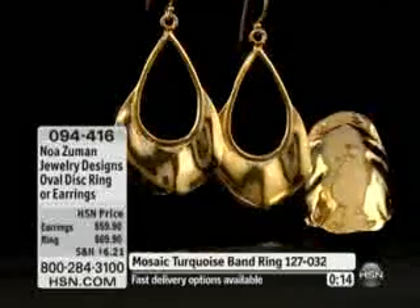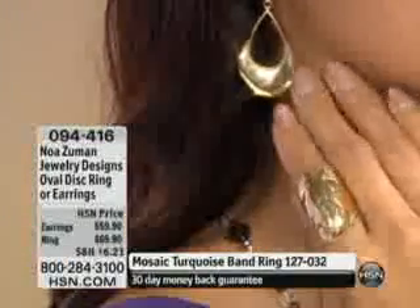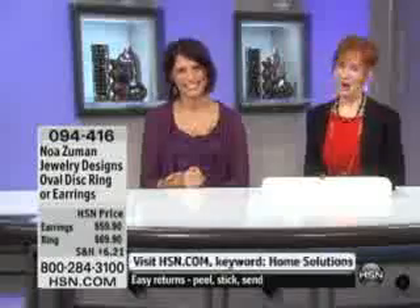Carla is heading to Hilton Head Island, South Carolina for a week — she and her husband go every year and she can't wait. She says she hasn't bought a lot of jewelry over the years but is so glad she waited. Noah mentions that Joy is truly talented. The hosts wish her a wonderful vacation and encourage her to call back when Noah is next on to share her thoughts. Carla says she'll be up for two more hours. Thanks for calling, Carla — enjoy!